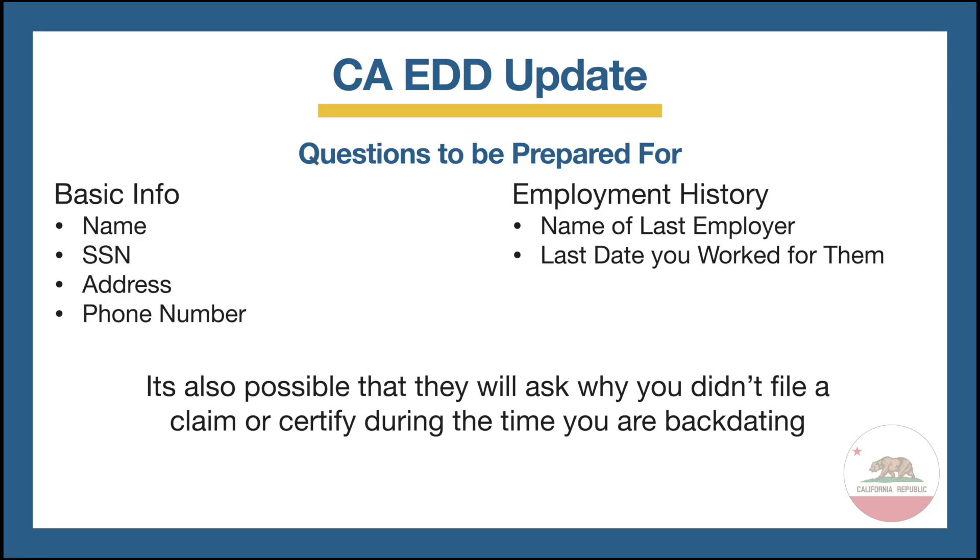When speaking with the agent, they will probably ask you a few questions, so make sure that you are prepared. Some of the things they might ask are your basic information like your name, social security number, address, or phone number, and the name of your last employer and the last date that you worked for them. It's also possible they will ask you why you didn't file a claim or certify during the time that you are backdating to, so make sure that you're prepared for all of that.